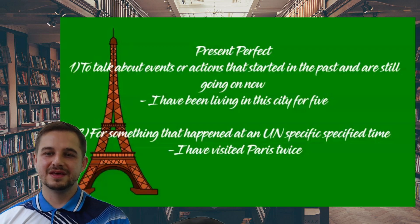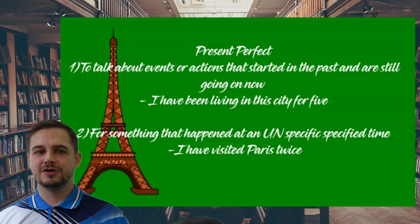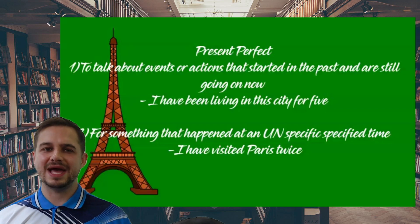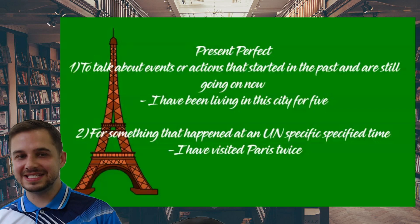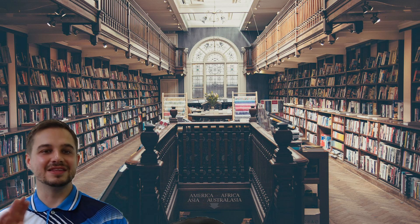The second way is to talk about something that happened at an unspecified time — sometime in the past, but we don't say when. For example: 'I have visited Paris three times.' That's just sometime in the past. You visited there, but you didn't say when. And keep a note — for present perfect, use 'have' and verb three.